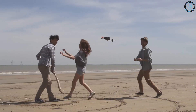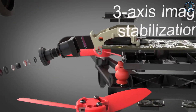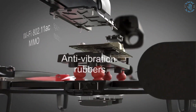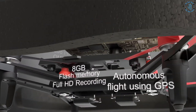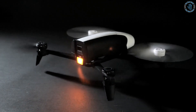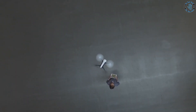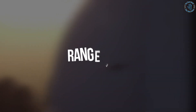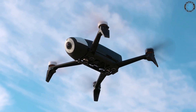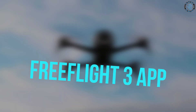Number 4: Parrot Bebop Quadcopter Drone. The Parrot Bebop is equipped with a 1080p HD camera, built-in GPS, and an automatic return home feature in case of lost connection or low battery. It uses a combination of sensors and computer vision for stable flight, along with a three-axis digital stabilization system to keep the camera stable during motion. It has a control range of around 300 meters, a flight time of around 12 minutes, and can be controlled via remote or the FreeFlight 3 app for iOS and Android.